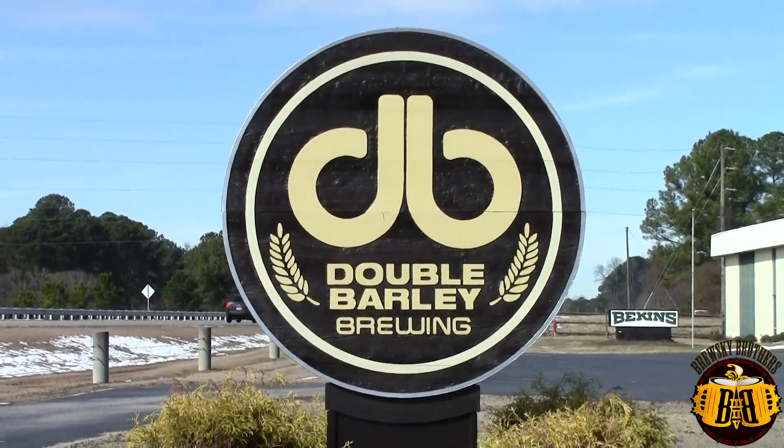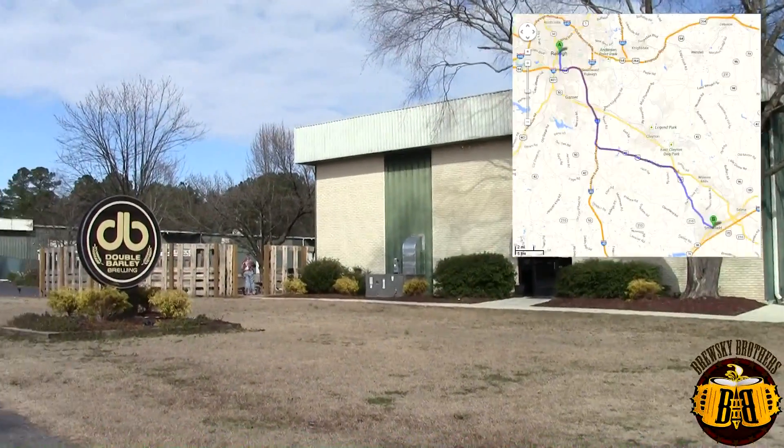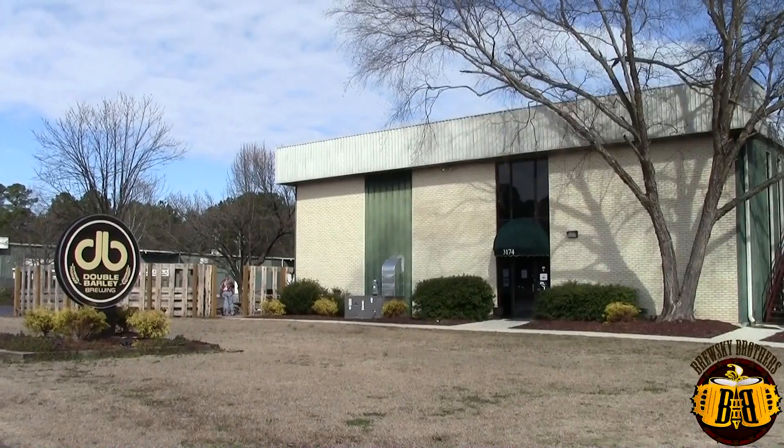We're here at Double Barley Brewing in Smithfield, North Carolina. It's just a hop, skip and a jump away from Raleigh. We got a chance to catch up with the owner, Larry, to learn about the brewery.